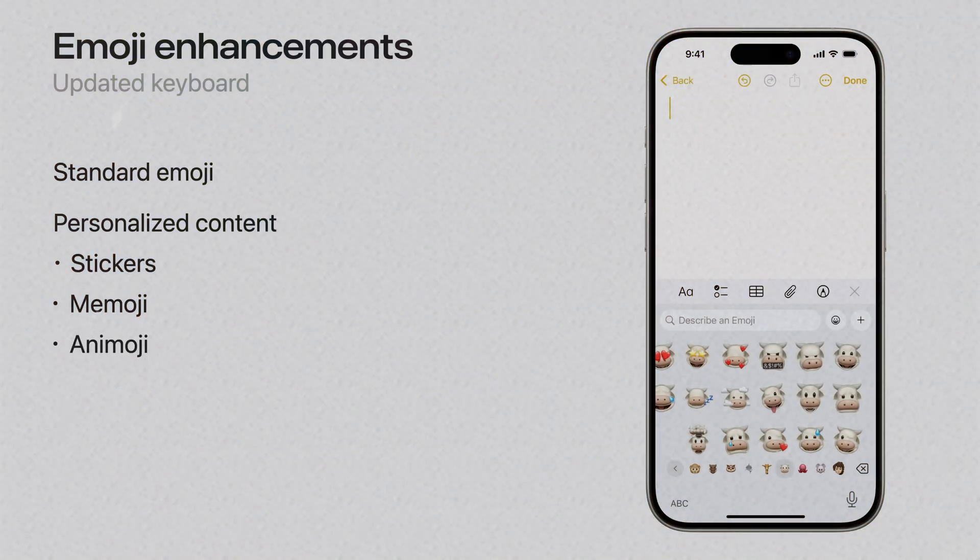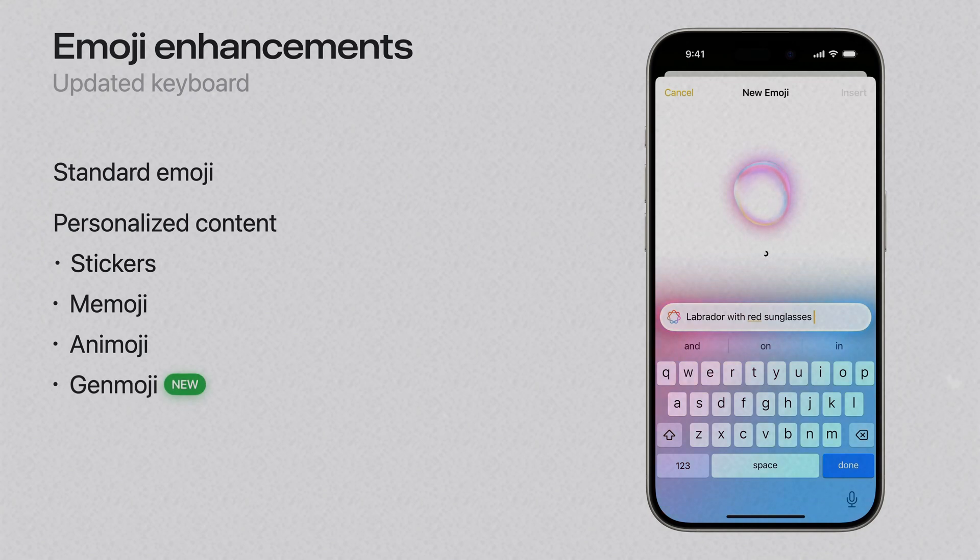After Memoji and Animoji, Genmoji is coming. Apple introduced Genmoji at WWDC24 on the 11th. I have to say they really know how to name things.